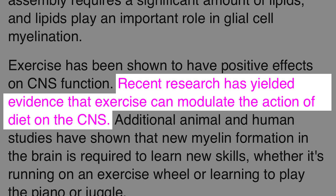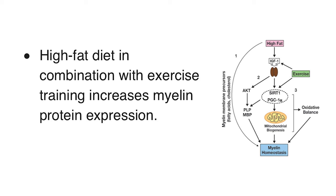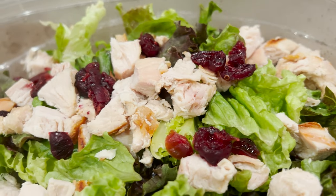I just released a video recently about weightlifting — I'll put a link to it at the end of this video. There's evidence that weightlifting can modulate the action of diet on the CNS. A high-fat diet in combination with exercise training increases myelin protein expression. Unsaturated fat and polyunsaturated fats are the key for my diet. Leaner meats such as chicken provide that needed healthy unsaturated fat.